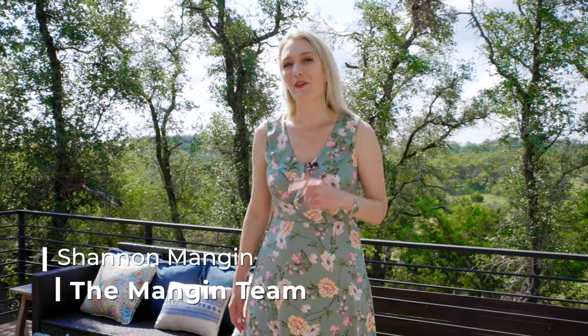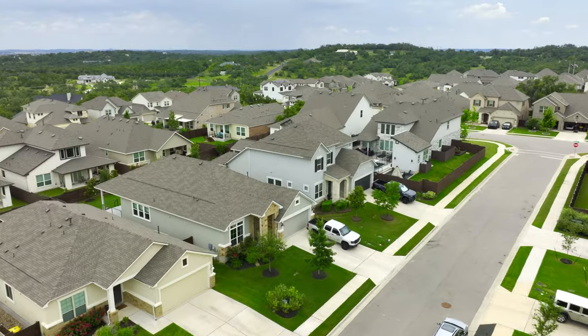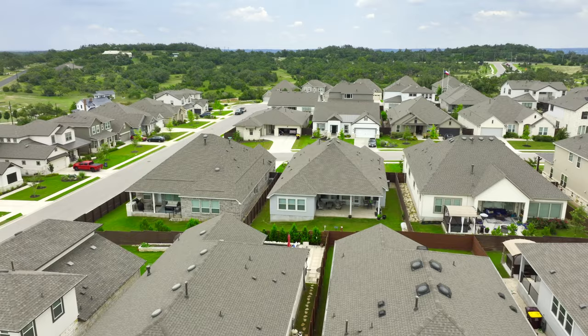This is Shannon Mangin giving you a tour of some of the best neighborhoods surrounding Austin. Today I'm giving you an inside look at Provence, one of the newest master-planned communities near Bee Cave, Texas. One of the things I love about this neighborhood is that you really feel like you're out in the Texas Hill Country.